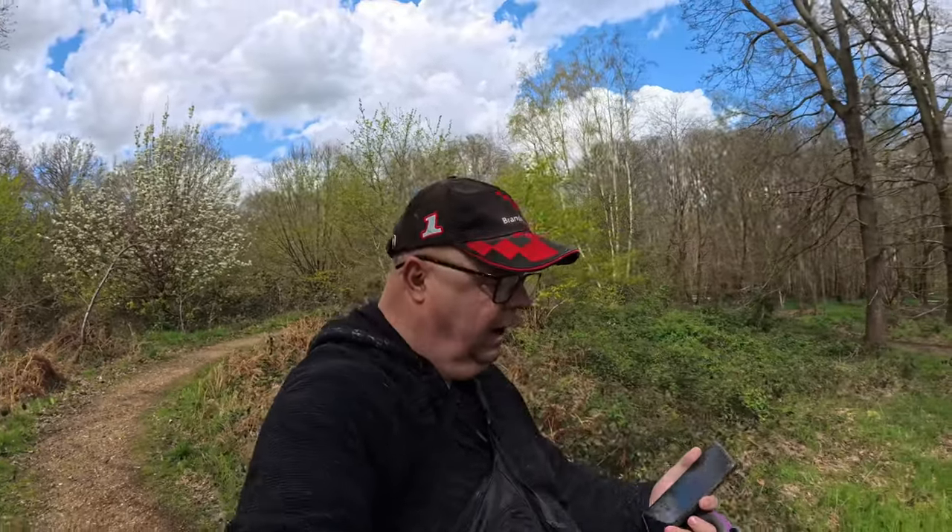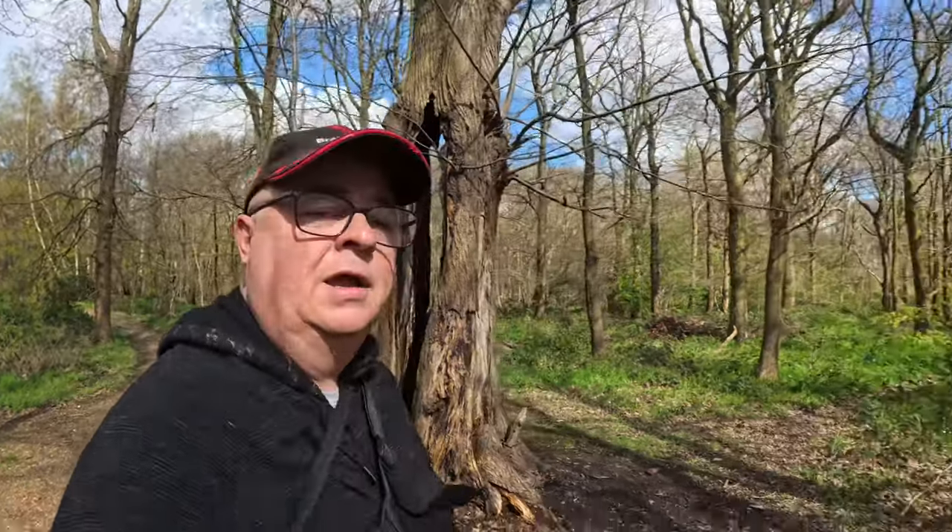Hi guys, welcome! We're in Highwood Country Park in Colchester - I had to look at my phone for that. I've never been here before, it's a new experience for me and Lucy. We're going to walk towards the town centre to look at the Roman walls and Roman castle and have a look around the town centre of Colchester.